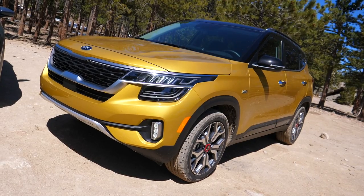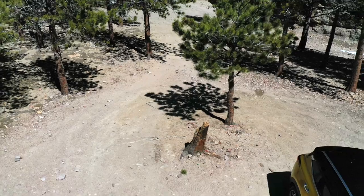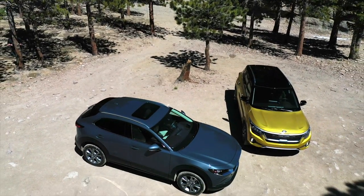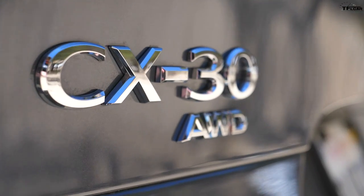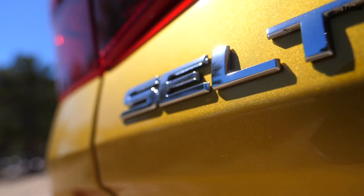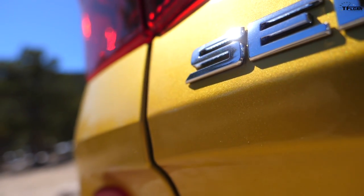Today we have two small crossovers that directly compete — the Kia Seltos and the Mazda CX-30. As you can tell, we are off-road, and by the end of this video we're gonna tell you which one is better off-road. But there's a problem: the CX-30 simply doesn't have enough ground clearance — just 6.9 inches — and the Kia Seltos has a dual clutch automatic transmission, which is not what you want out in the rocks. So both vehicles have critical issues when it comes to off-roading.